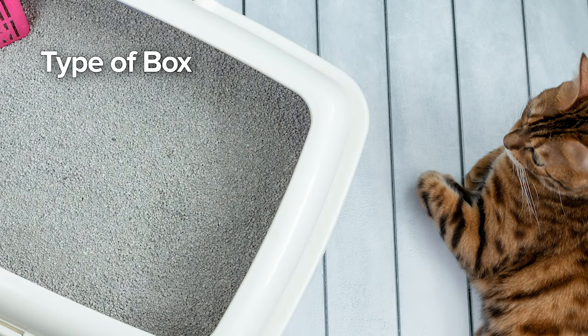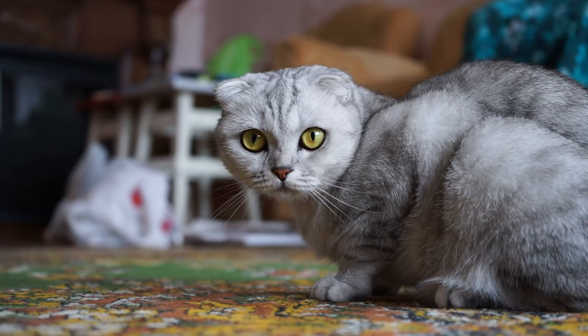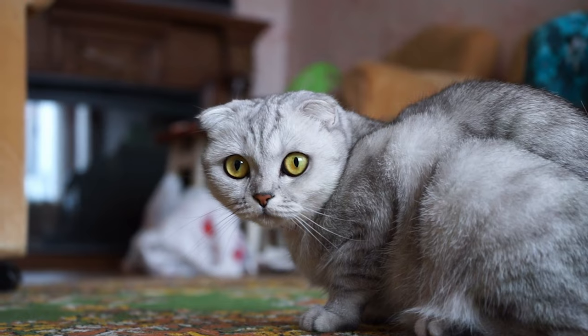The fourth main cause is litter box aversion. The cat doesn't like the type of box, the hood, the plastic liner, the location of the box, the litter, how dirty the box is, or that other cats are using the box. Cats with litter box aversion almost always eliminate on a horizontal surface — targeting carpets, rugs, laundry, beds — going for the same spots over and over. They don't use the litter box very much, or they use it to urinate but not defecate or vice versa.